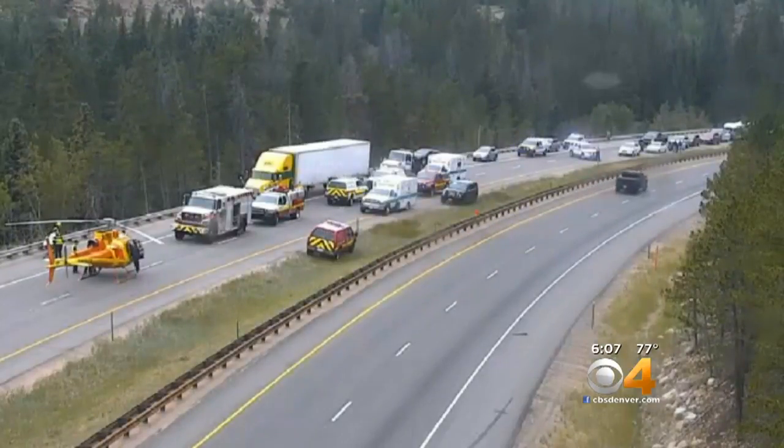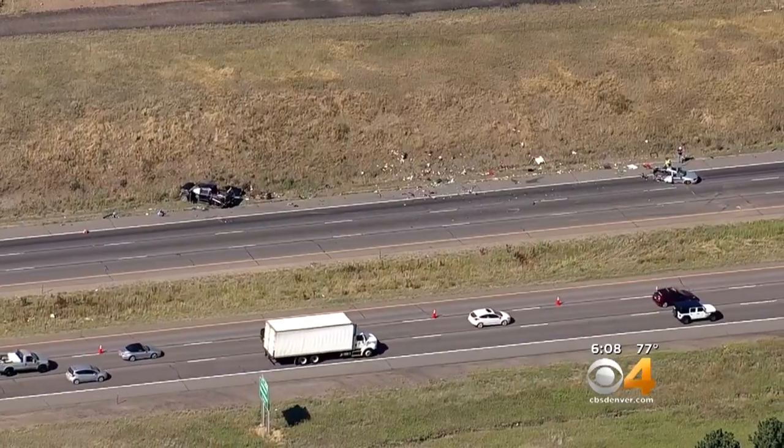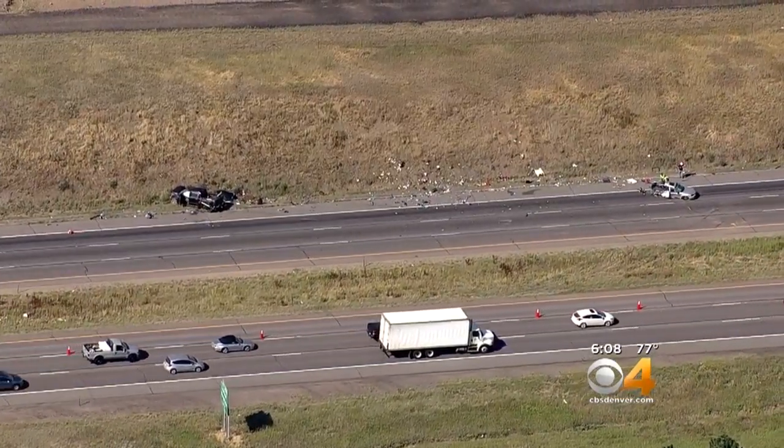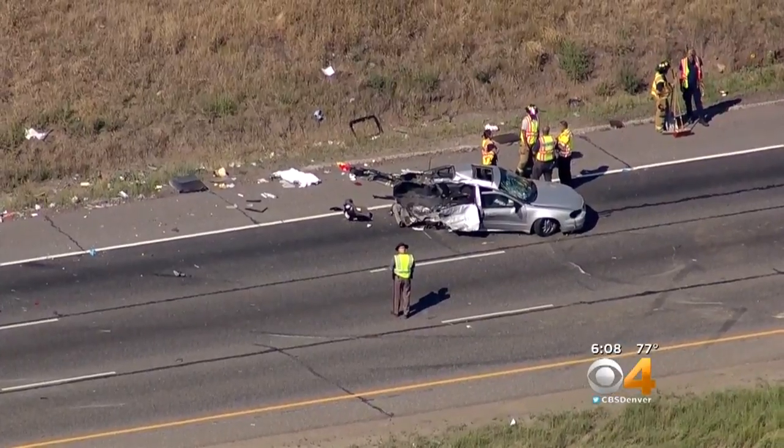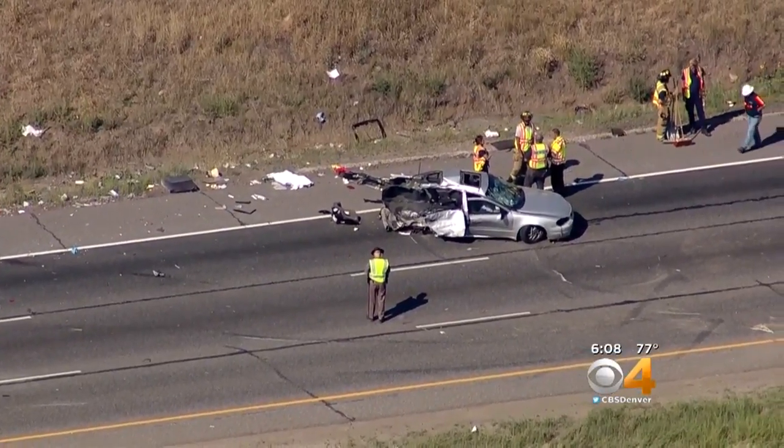So far in August, CSP has already seen 19 deadly wrecks claiming 20 lives. That number is completely appalling and unacceptable to me. These are human beings. That's somebody's mother, somebody's brother, somebody's sister. I don't want that next notification today or tomorrow or the day after that.